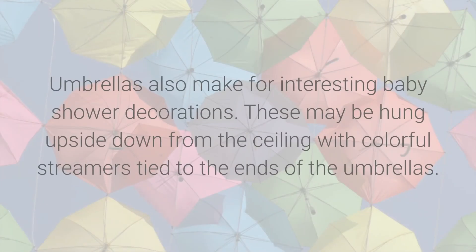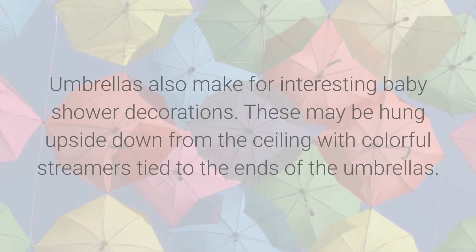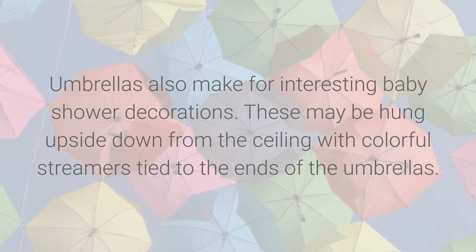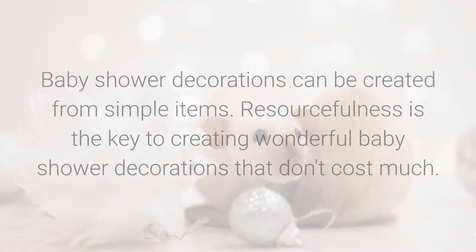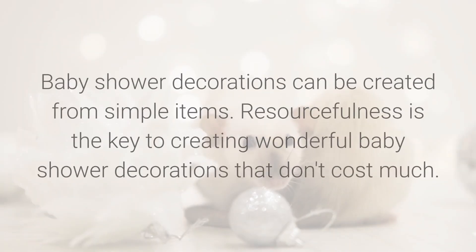Umbrellas also make for interesting baby shower decorations. These may be hung upside down from the ceiling with colorful streamers tied to the ends. Baby shower decorations can be created from simple items — resourcefulness is the key to creating wonderful baby shower decorations that don't cost much.